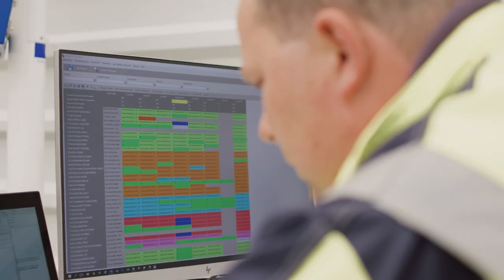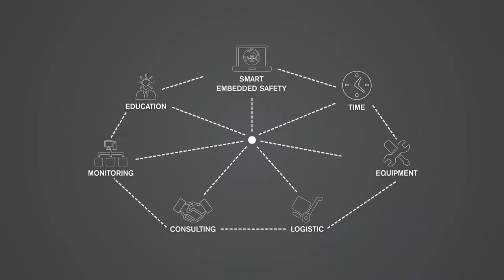Budget. Downtime costs. With our integrated systems, you save time and equipment, and you simplify and shorten your planning processes.